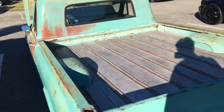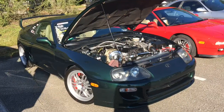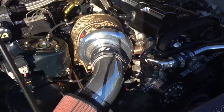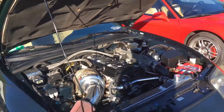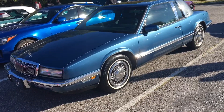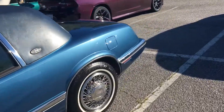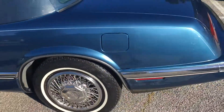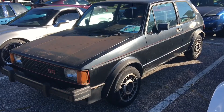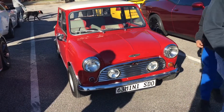Look at this Mark 4 Supra, look at this big smoothie snail. Why is nobody looking at this badass Riviera? Look at this old GTI, and a little '63 Mini Cooper.